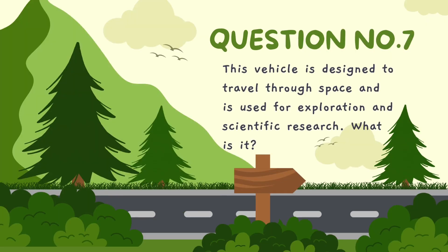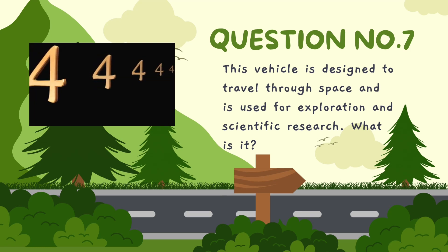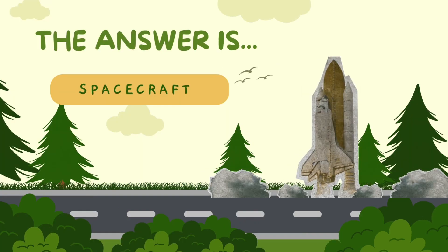This vehicle is designed to travel through space and is used for exploration and scientific research. What is it? The correct answer is spacecraft.